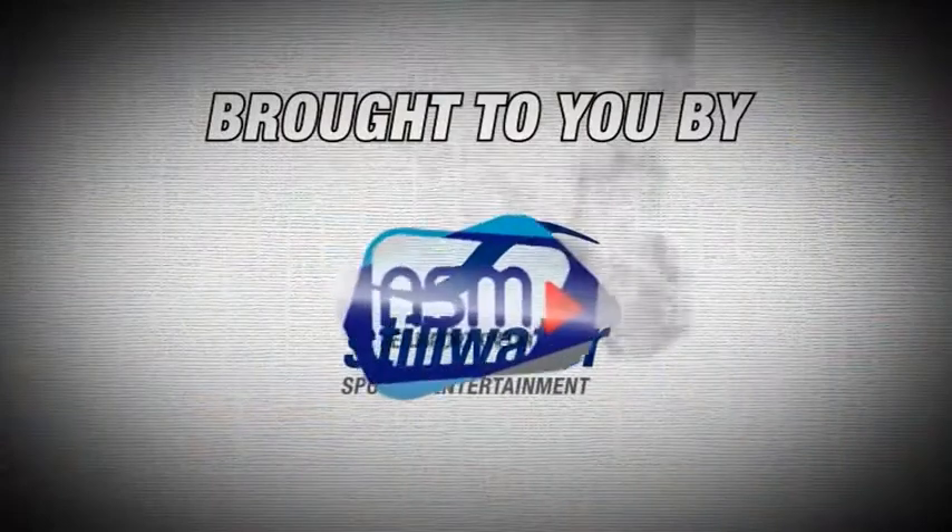That's also been fantastic. Well, things are smelling good here at the moment — thanks very much, Tara, and good luck with your product. Thanks.